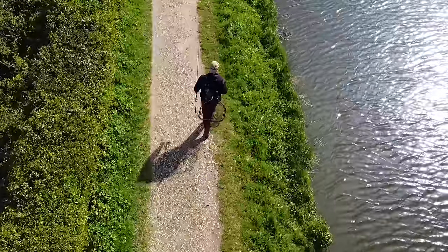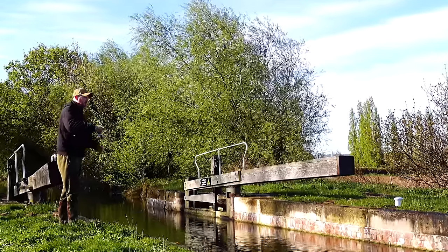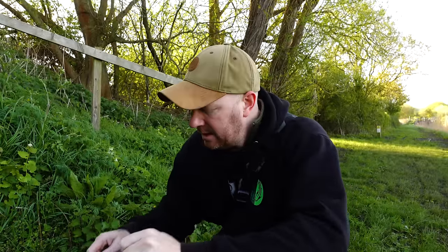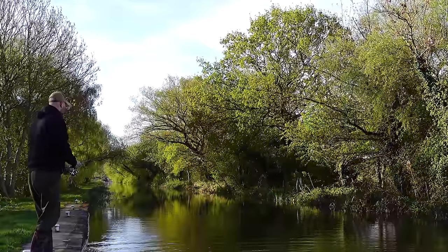Oh, fish on! So we're back at the banks today — you've joined me on the canals and we are doing a spot of drop shotting for perch. It's a place I've been wanting to come for probably a couple of weeks now.